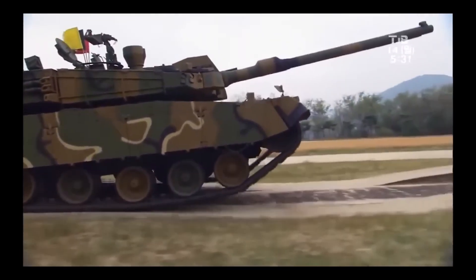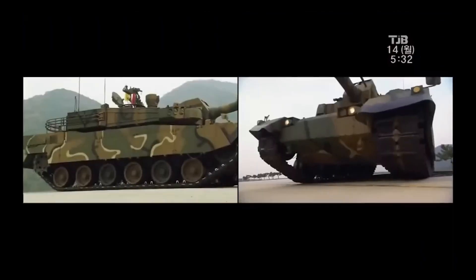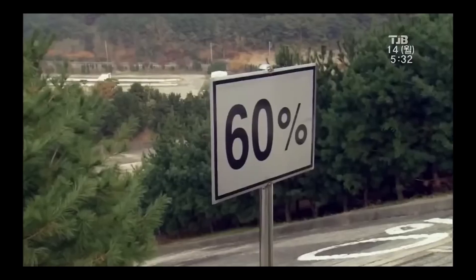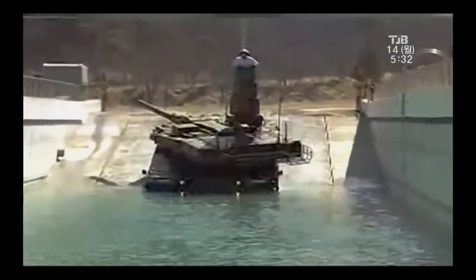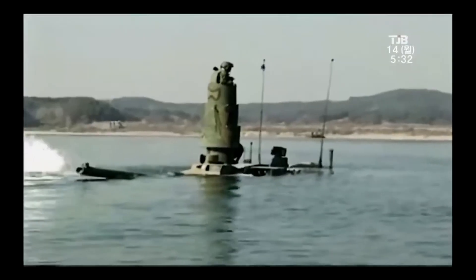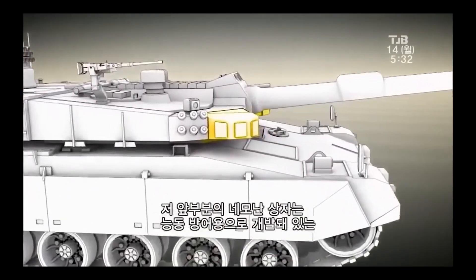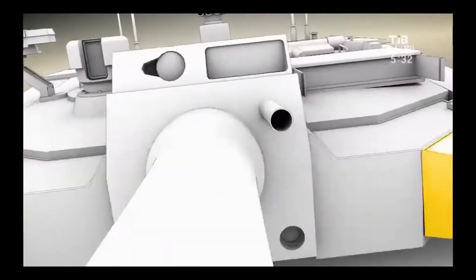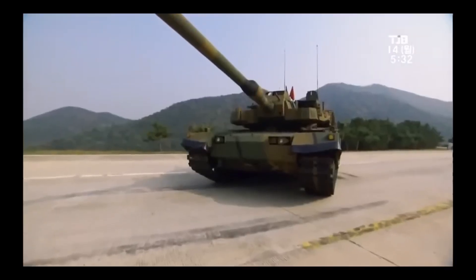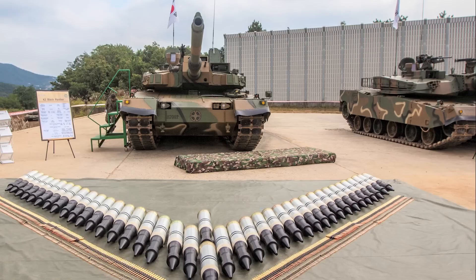In addition to the standard armored steel, this tank has new generation reactive armors. The main weapon is the 120mm L55 cannon produced by Rheinmetall, produced by Hyundai in South Korea under license. This cannon has an autoloader feature, with 16 bullets ready to fire and 24 bullets stored at the bottom. The K2 tank can fire 15 rounds per minute and has two external machine guns. The fully digital K2 tank can use all NATO standard ammunition.